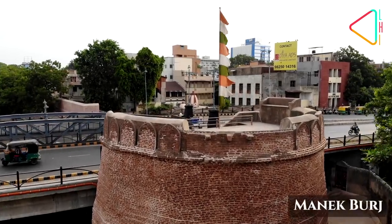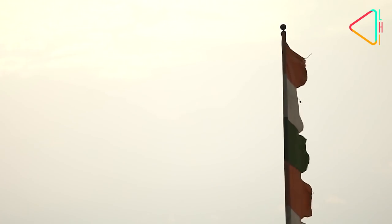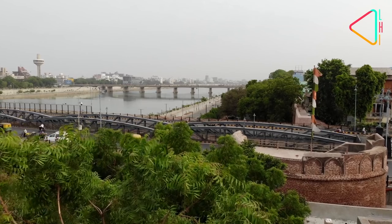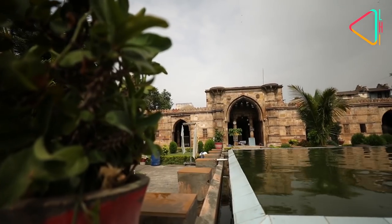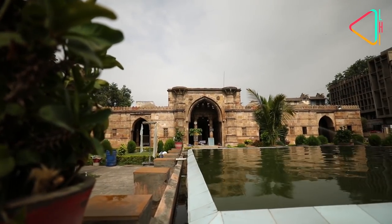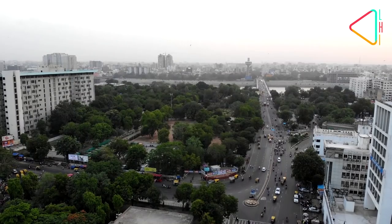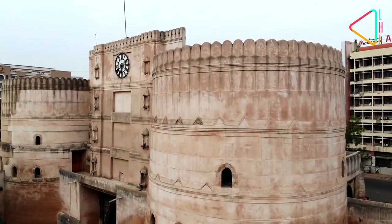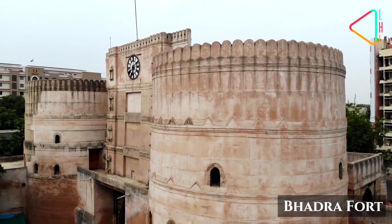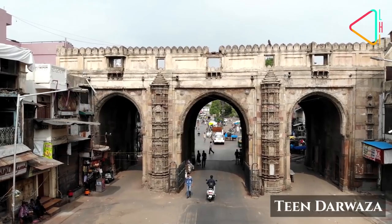This is where the story of the city begins. The Manik Burj on the banks of the Sabarmati River marks the site where the foundation stone of the city was laid in 1411. It was then that Ahmed Shah, the Sultan of Gujarat, decided to build his capital here, over the older villages of Karnavati and Ashawal. The Bhadra Fort marked the seat of power and formed the heart of this new walled capital, surrounded by 12 gates.